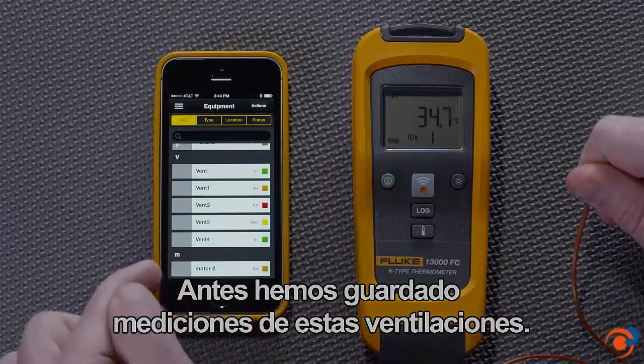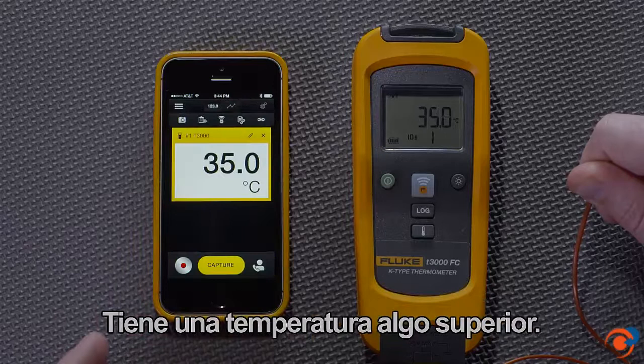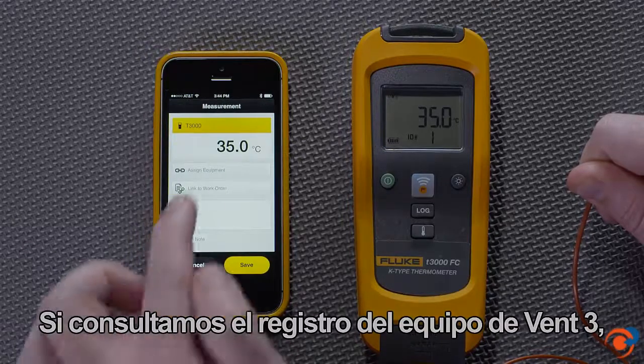We've previously saved measurements to these vents. I'll save another measurement to vent number 3. It has a bit higher temperature. If I look at the equipment record of vent 3,